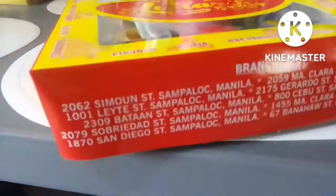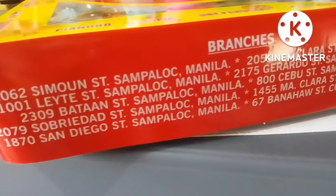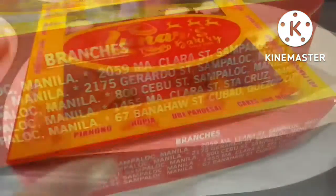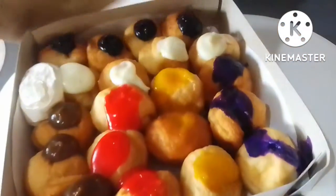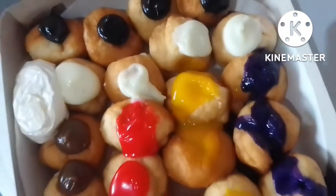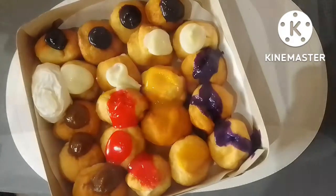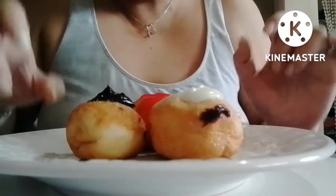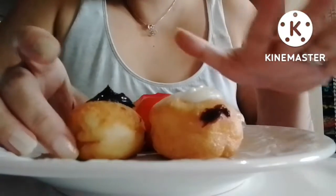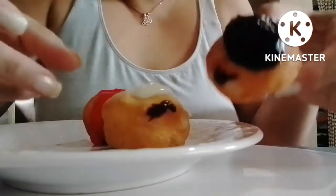I guess it's time to taste something from childhood, so I'm going to try something from a familiar bakery — Lunar's bakery from Sampaloc. I used to live there. We have chocolate,